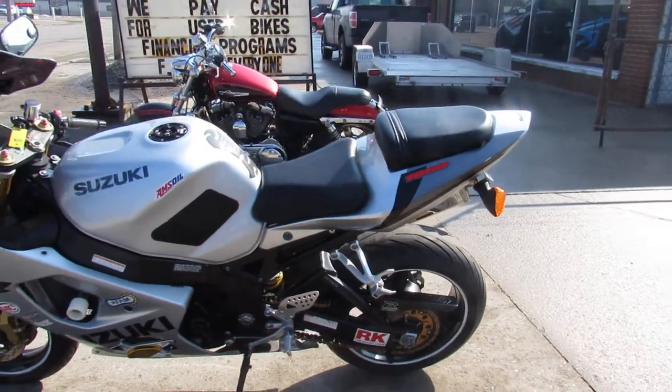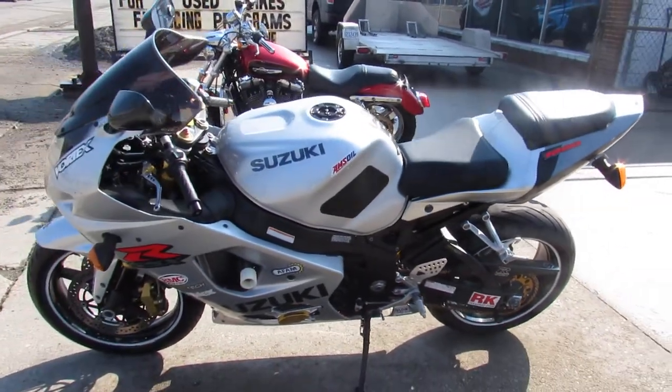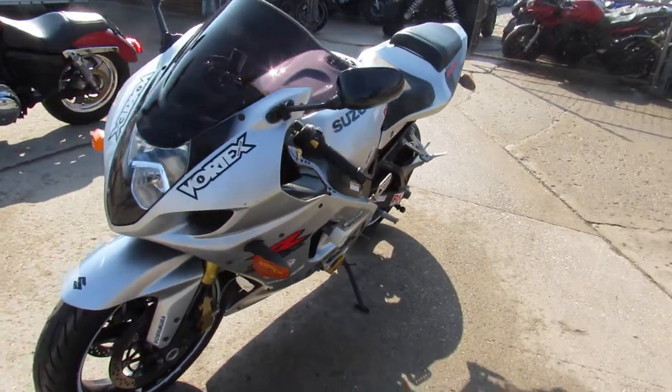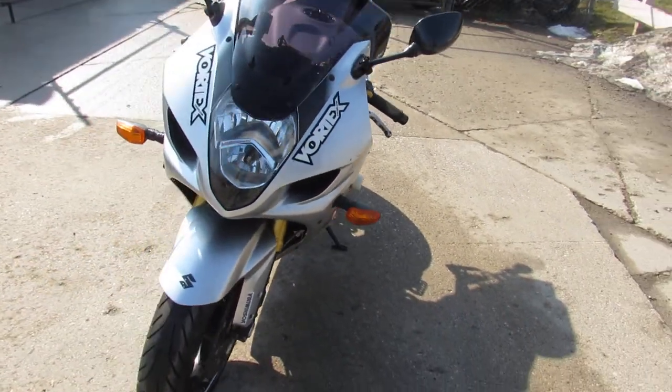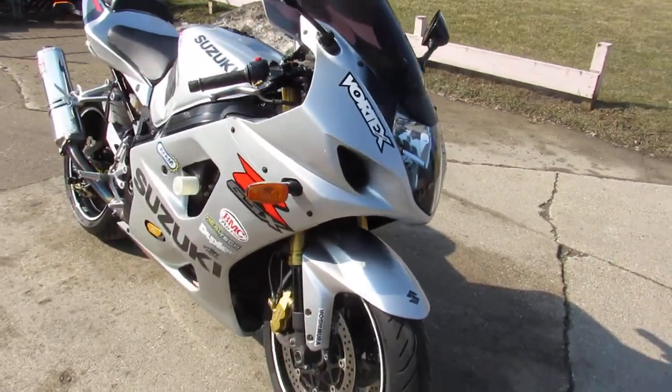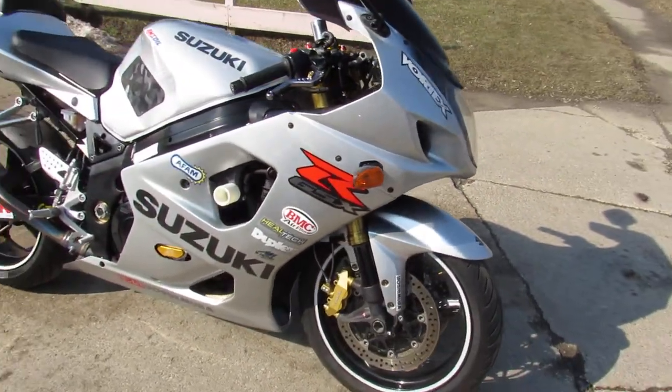It's got the CRG adjustable levers, pure blackout windscreen, frame sliders, tri-oval Yoshimura stainless steel exhaust. This thing sounds as cool as it looks, guys. Give us a call, we'll get it done. This one won't be here long, I promise.